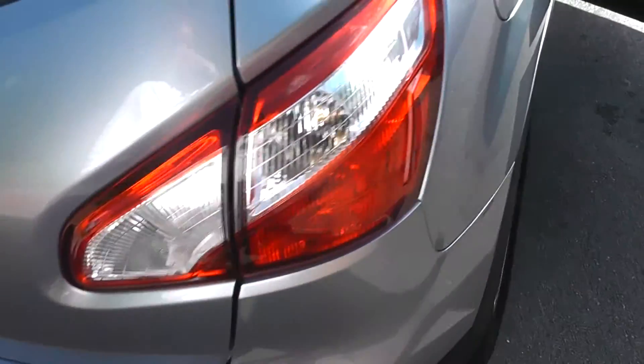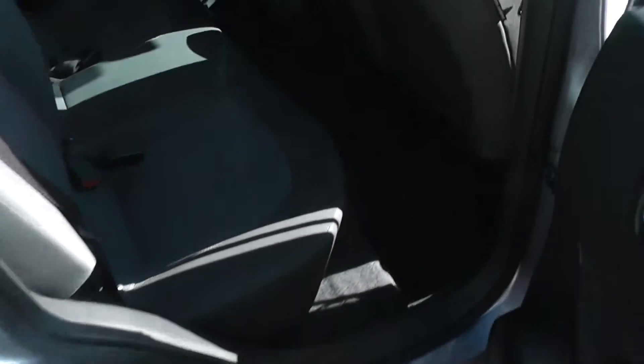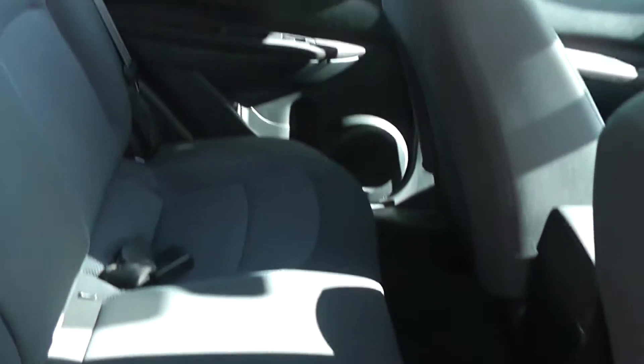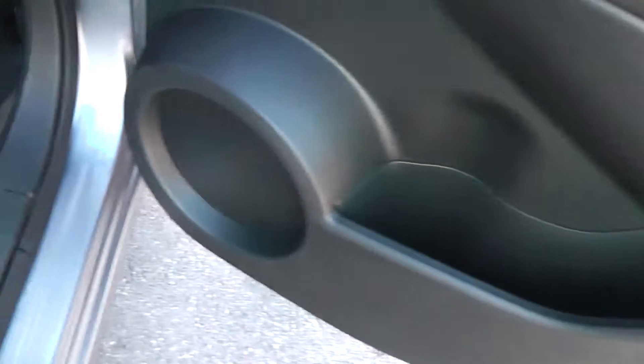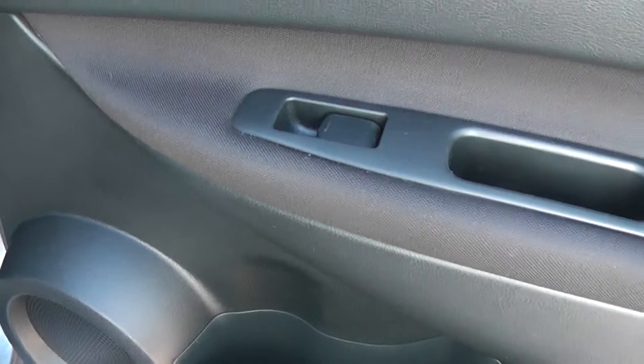Now if we take a look into the rear of the vehicle, as you can see it's got plenty of space. Equipment in the back includes ISOFIX child seat anchor points, and in the doors we have a storage area, rear speakers, and controls for the rear electric windows.